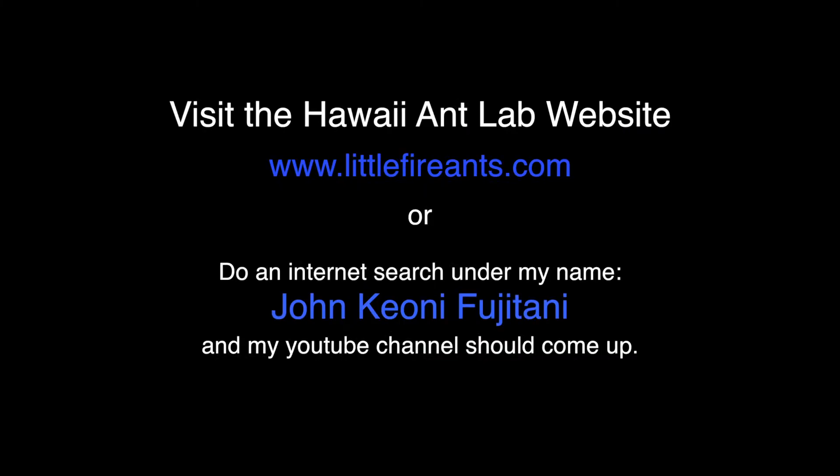For links to more detailed videos and tutorials, visit the Hawaii Ant Lab website at littlefireants.com or check out my YouTube channel. Search under my name, John Keoni Fujitani, and my YouTube channel should come up in the results.